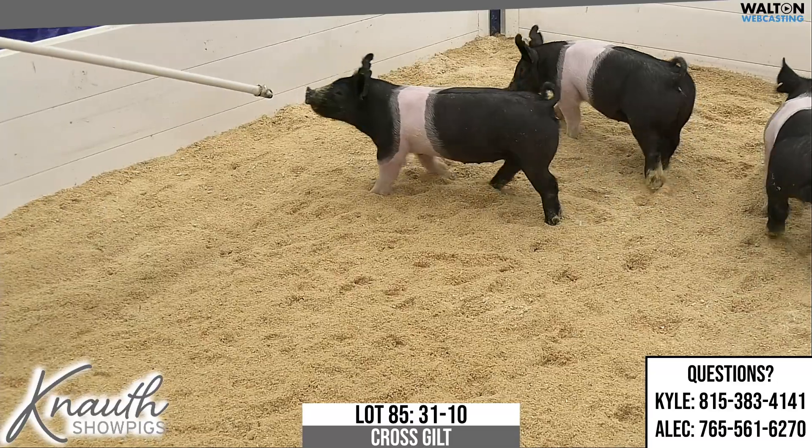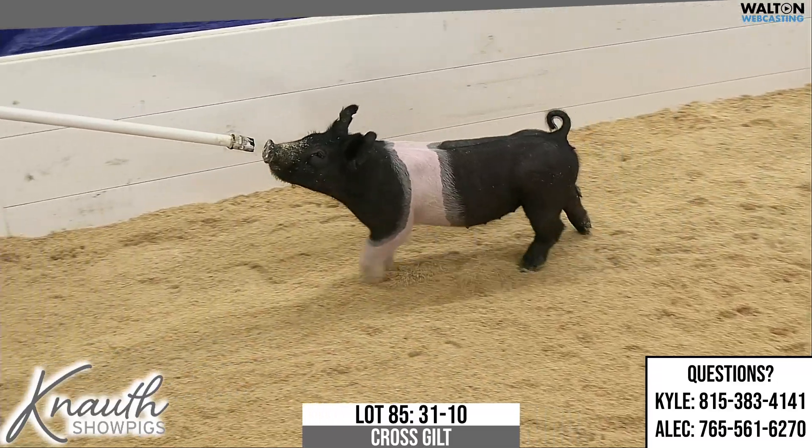Crossbred Gilt, Lot 85. Ear Notch 31-10. Next Intention on 81-9, never before.